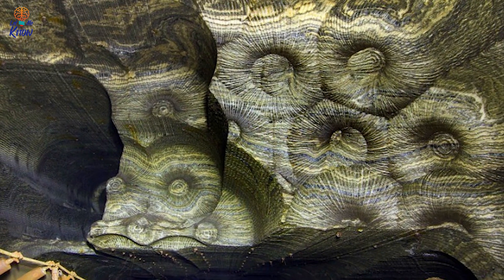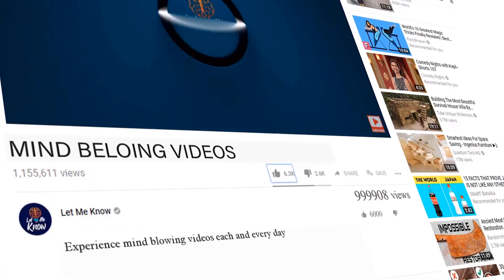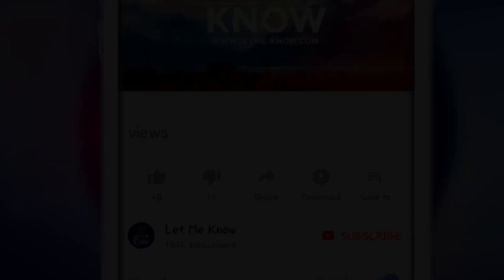This place is absolutely beautiful, and if given the opportunity, I'd be on a plane for Russia tomorrow to have a look for myself. Share these incredible rock formations with all your friends.